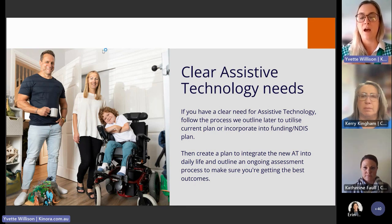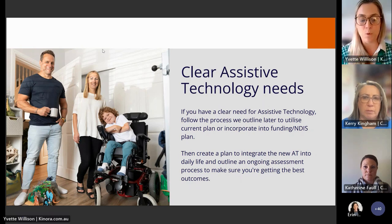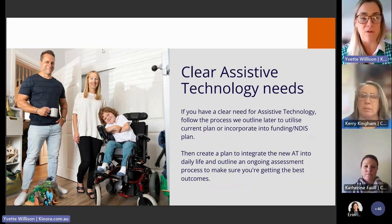When you have a clear AT need, follow the precise process outlined for low, mid, or high-cost assistive technology to utilize your current plan or incorporate it into a new NDIS plan. As part of integrating any assistive technology into daily life, working with your current supports on how to integrate the learning and feedback — to make sure the AT is helping you achieve your goals — is a really important part of the process. It's also worth taking the time to explore more subtle gaps in support or function that AT could help you achieve.